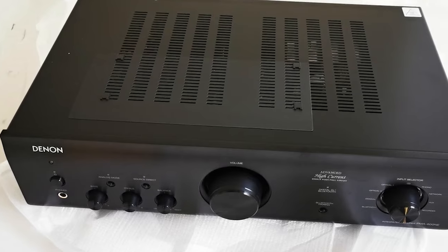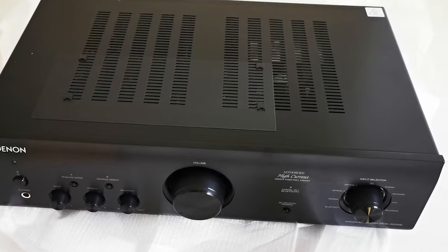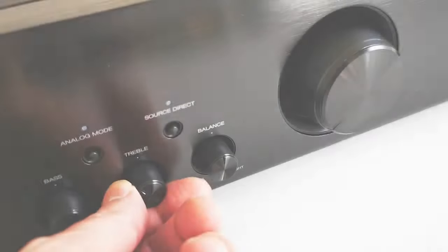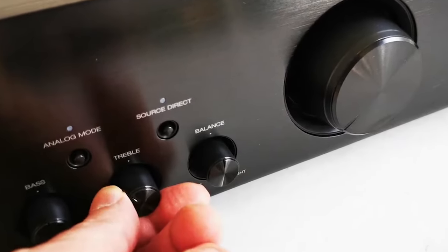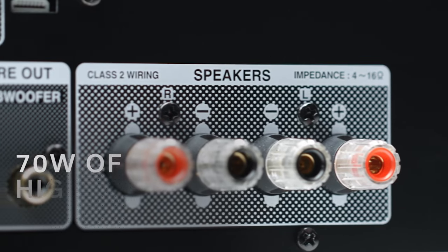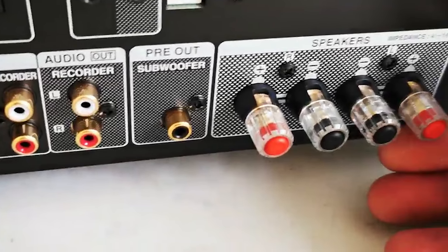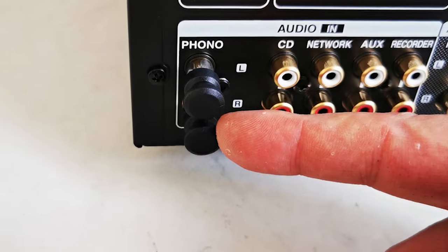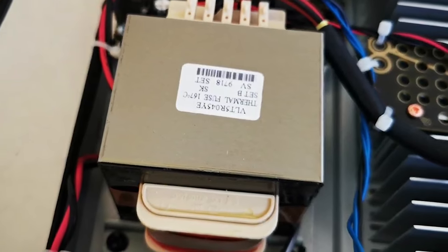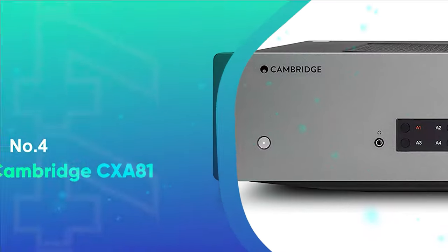The PMA 600NE has only one set of five-way binding posts, so you can connect only one pair of speakers to it. It also has a subwoofer output in case you decide to add a subwoofer. The advertised output is 45 watts per channel. This amp has two special modes for improved signal clarity: analog mode and source direct. The first turns the PMA 600NE into a fully analog amp and disables all digital inputs. The second overrides the volume and bass, treble, and balance controls in order to provide the lowest possible distortion and noise.